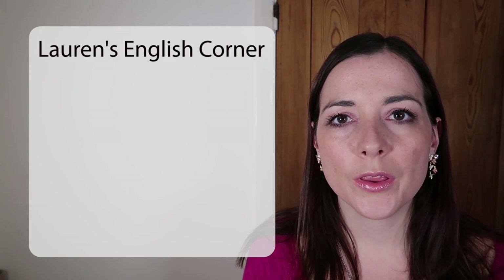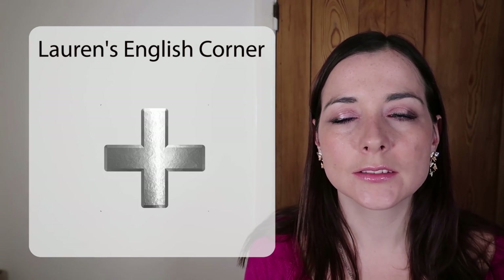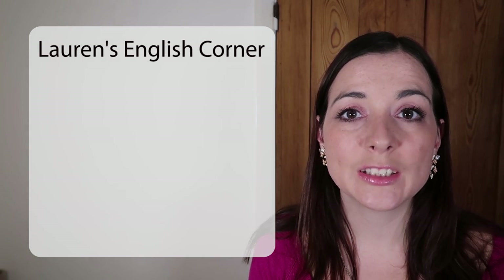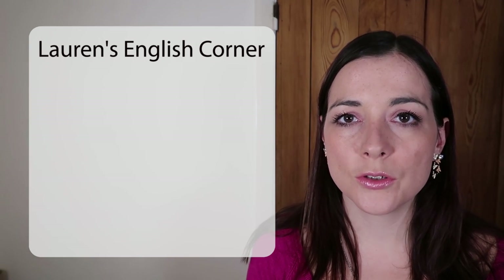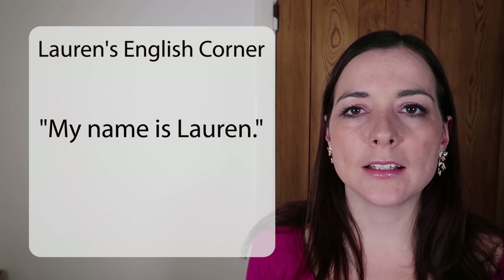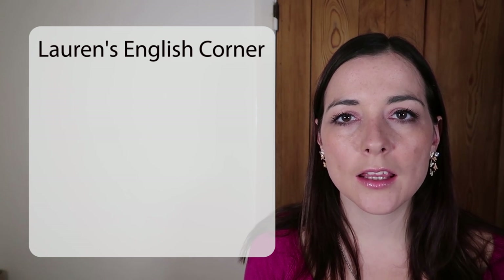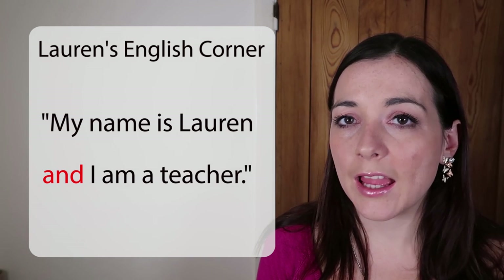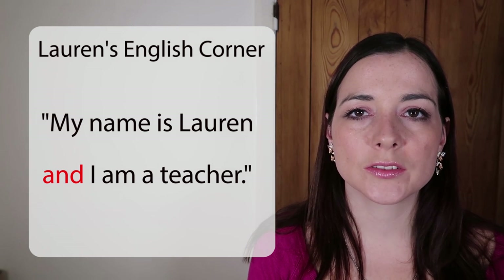The first one is AND. AND is like a plus — it's something that we use to add two things together that have a similar meaning. For example, I could say in two sentences: 'My name is Lauren. I am a teacher.' However, if I use AND, I can make one long sentence: 'My name is Lauren and I am a teacher.' So AND adds two parts together.